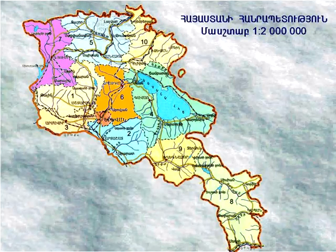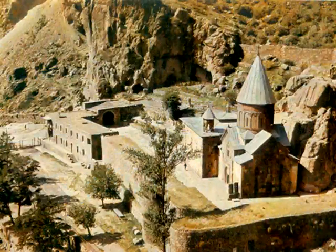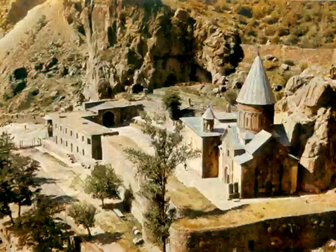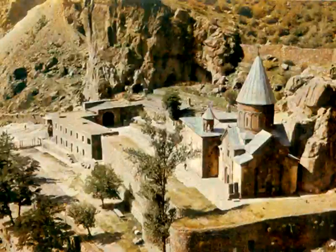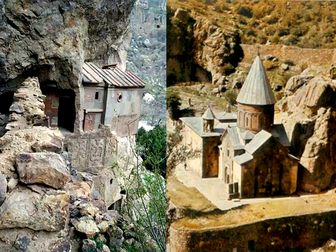Geghard monastery is located in the region of Kotayk, 40 kilometers southeast of Yerevan. The monastery has been in existence since the Middle Ages and was one of the spiritual and cultural centers of Armenia. Besides the religious buildings, the monastery included a school, writing center, and library.